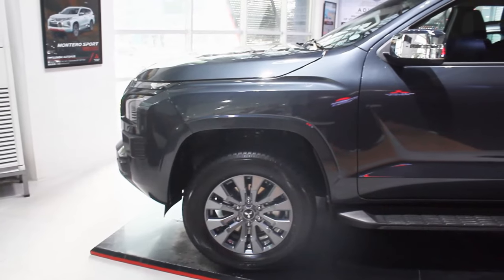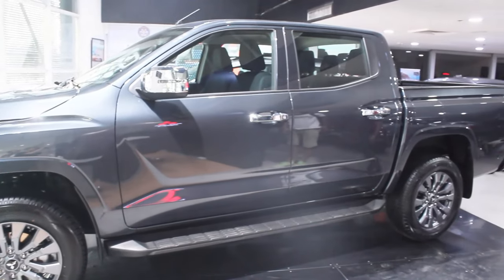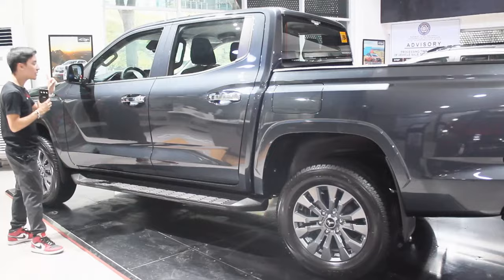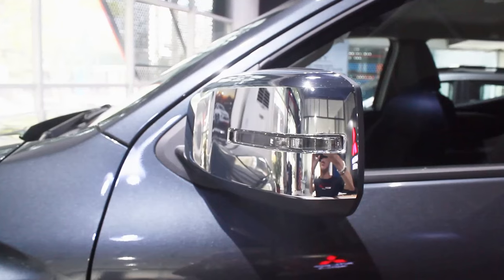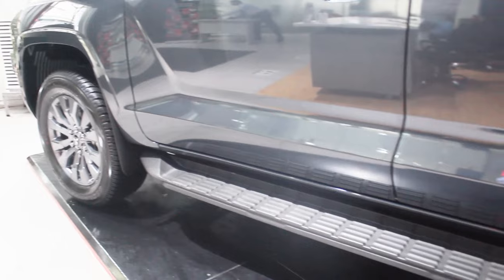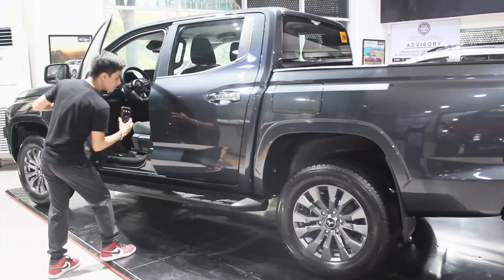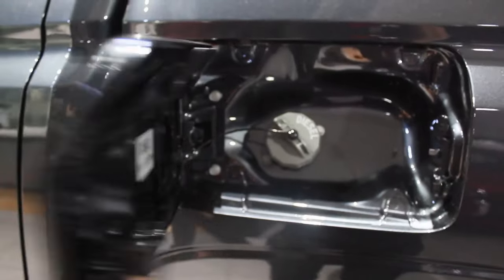On the side of this Triton GLX, there are some chrome bits — on the door handles and side mirrors with repeaters. Surprisingly for a GLX model, when you lock and unlock the car, the side mirrors electronically fold. There's also a very big side step. The door shut sound is noticeably much better than the previous Mitsubishi Strada. This is also probably the largest fuel cap cover I've ever seen — about as big as a driver's license.